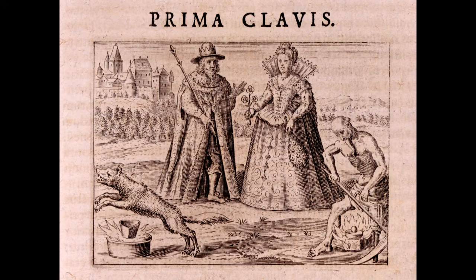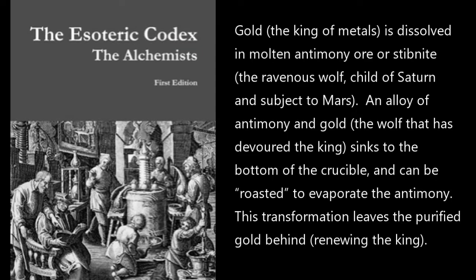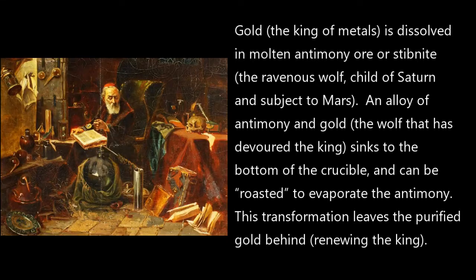Now what are you going to make of all of this? This does not sound like chemistry at all to me. Irvin Raffner, author of the Esoteric Codex, interprets the first key like this: Gold, the king of metals, is dissolved in modern Antimony ore — Stibnite — the ravenous wolf, the child of Saturn, and is subject to Mars. An alloy of Antimony and gold — that's the wolf that has devoured the king — sinks to the bottom of the crucible, and can be roasted to evaporate the Antimony. This transformation leaves a purified gold behind, renewing the king.